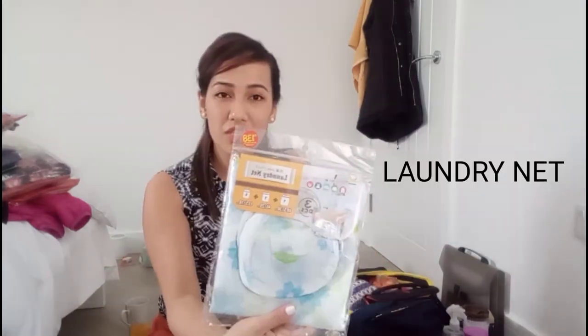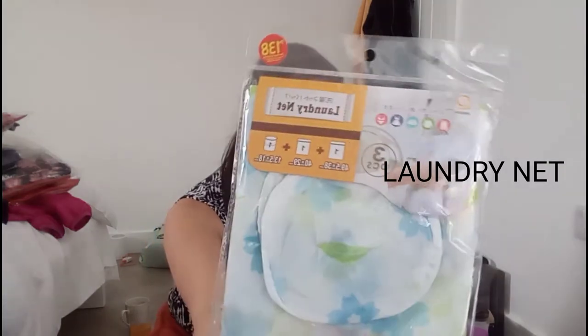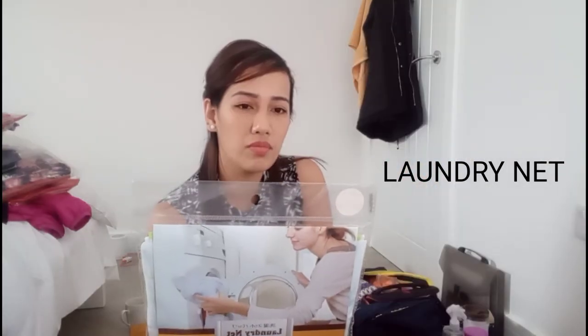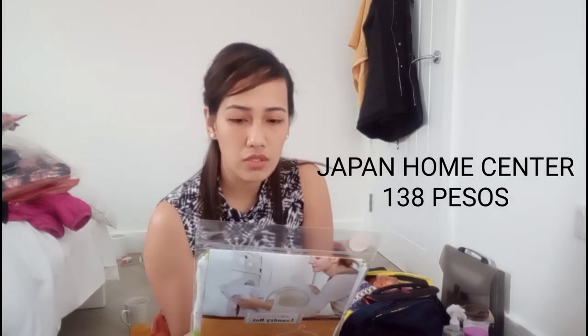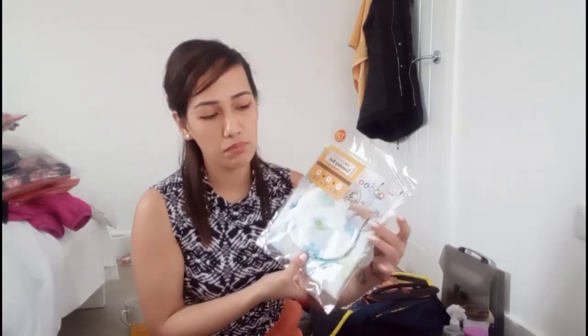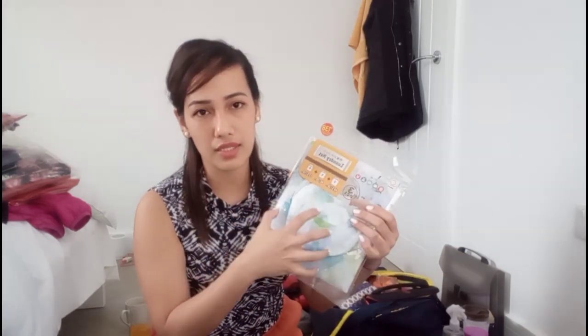I also brought a laundry net from Japan Home Center — it costs only 138 pesos. This will be useful because the washing machine here is different from the ones we use in the Philippines. To protect your clothes, you put them inside the net and then put the net in the machine. I haven't tried it yet — it's going to be my first time.